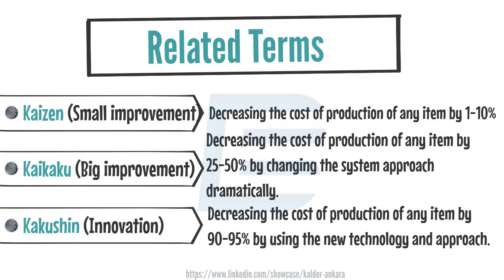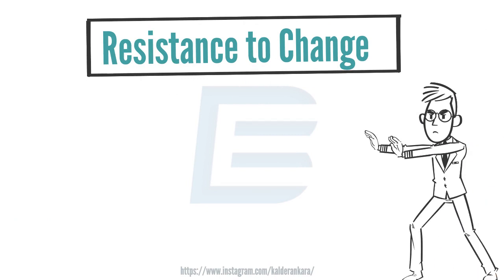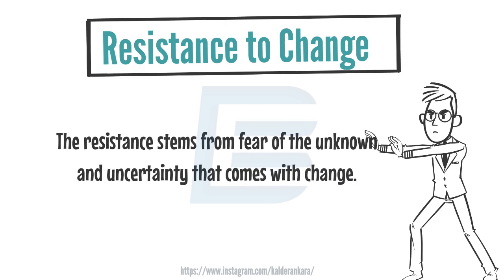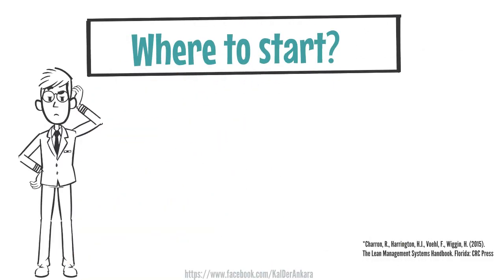However, employees in organizations often resist change whether it is at a small or large scale. This resistance stems from fear of the unknown and uncertainty that comes with change. So now let's find the answer to the question of where to start the change.